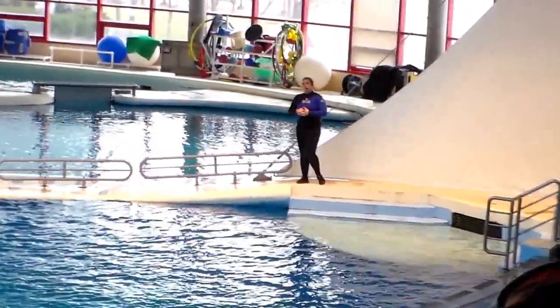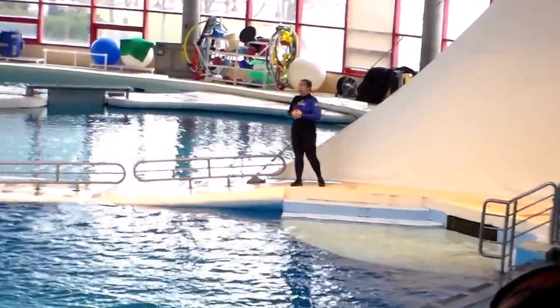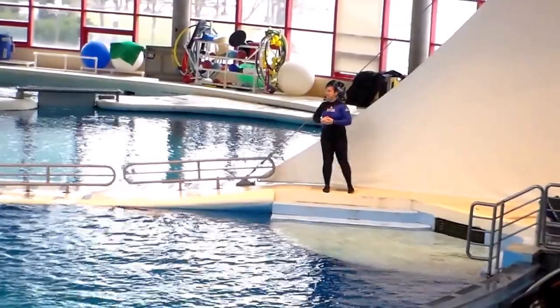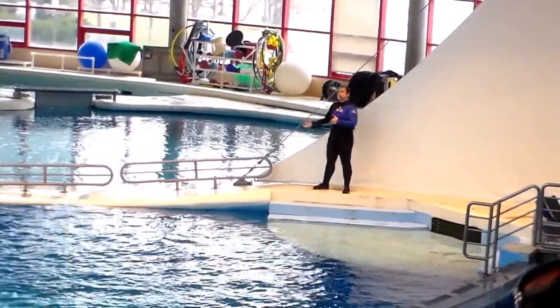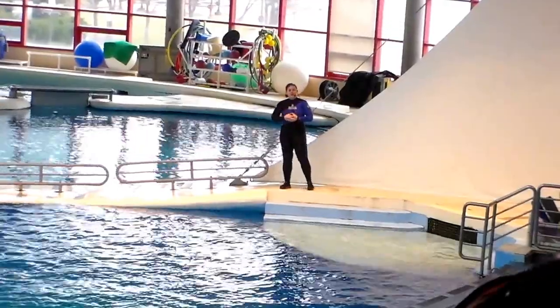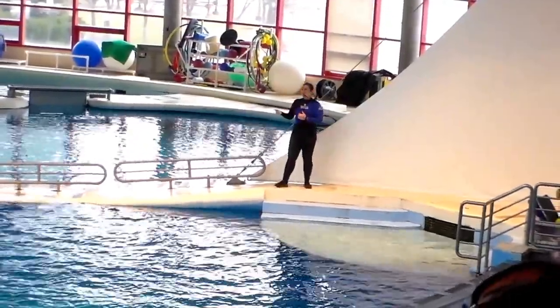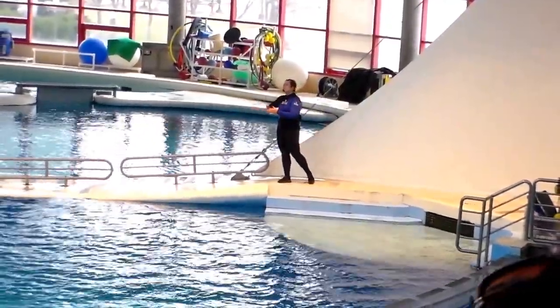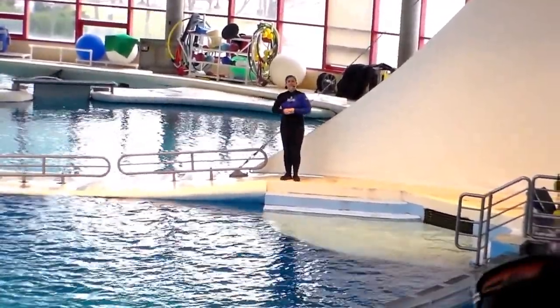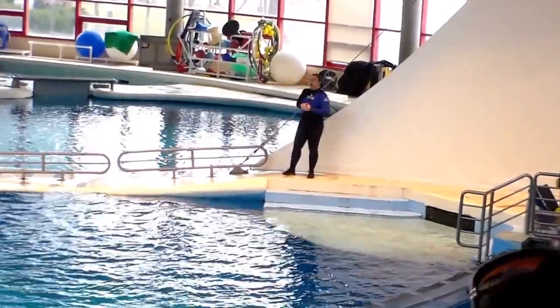Now I wanted to tell you a little bit about our day, because we're going to meet our male dolphins in just a little bit when the trainers join us. A lot of you were asking me how you get to be a dolphin trainer. If you're interested in that, I'll definitely help you out after the presentation. But I wanted to talk to you about what we do on a day-to-day basis. I know it looks like a lot of fun playing with animals all day, but it's actually a lot of work.